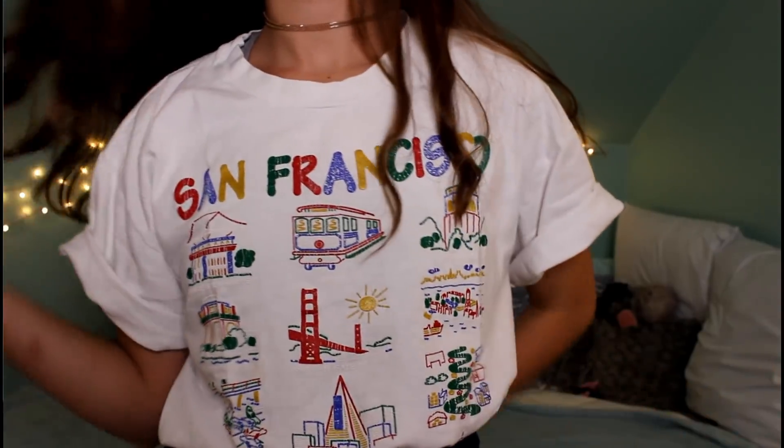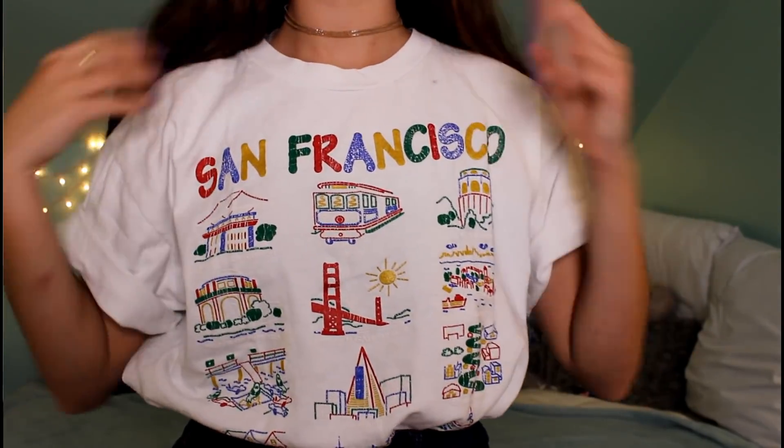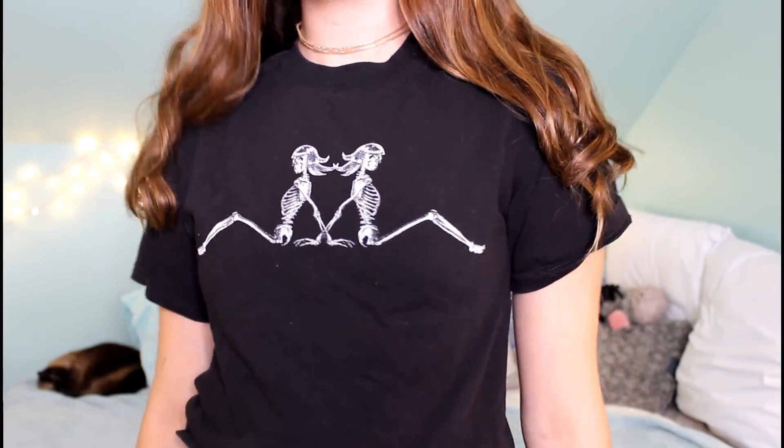Coincidentally I also have another San Francisco t-shirt — that's really weird. This one's really old and has San Francisco on it with cute little cartoons of the city all in the same primary color palette. Then I have this t-shirt that reminds me of Kappa — it's like two girl skeletons sitting back to back. It's edgy and cool, kind of makes people do a double take like 'what are you wearing on your shirt? Am I in a heavy metal band?' You don't know.